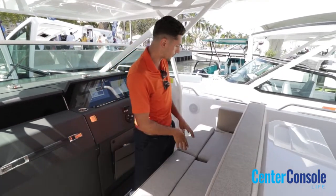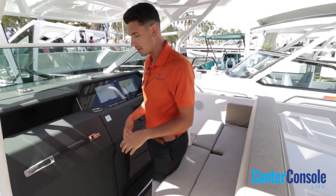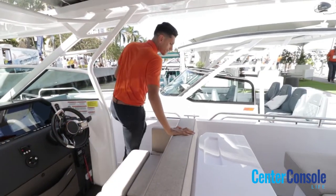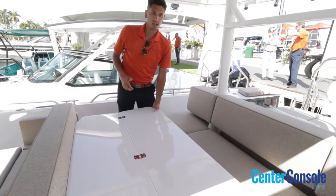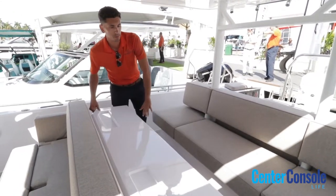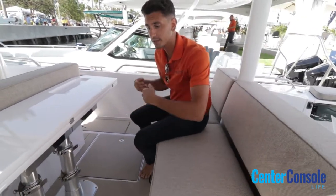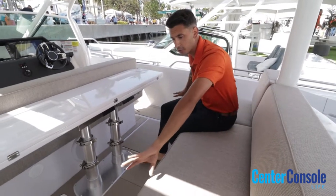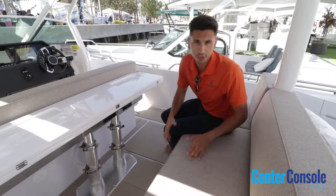You're going to have two bolster seats up front — one for the helm and one for the passenger. As you move to the back, you will have a table that folds over and is fully collapsible. This table fully retracts down and there is a sun pad that lays out right across the back bench, which is great for lounging and turns it into an area where you can really sprawl out.